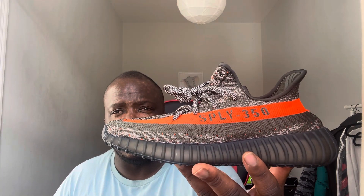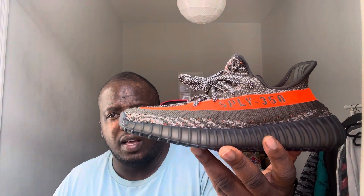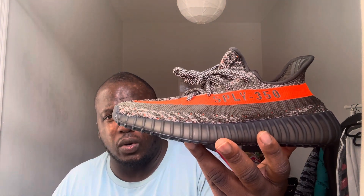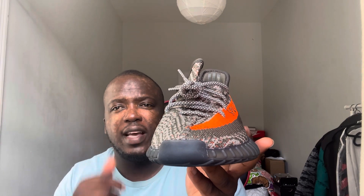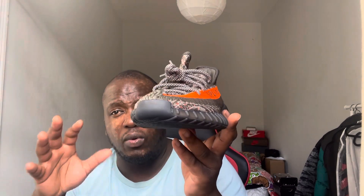First things first, as you can see, you've got the weaving that has mixtures of three colors: orange, dark gray, and gray as well. Also looking at the laces, these are 3M, so when you get the flash on your phone and take a picture when it's getting a bit darker, you get that lovely reflection. I do like that.